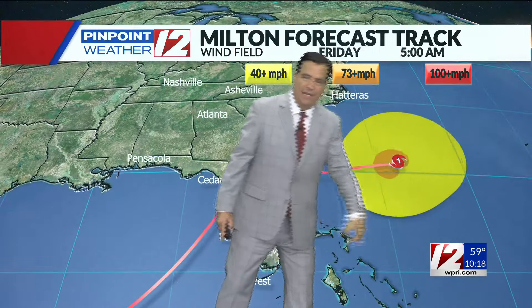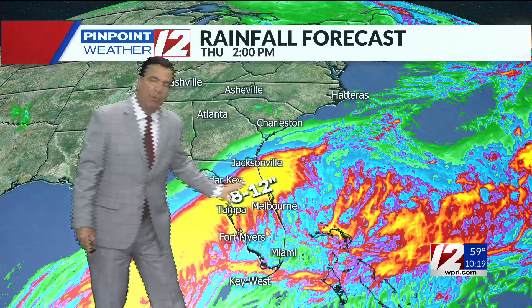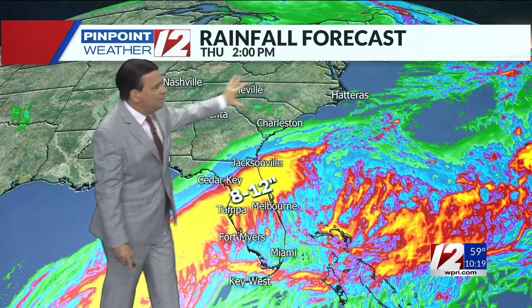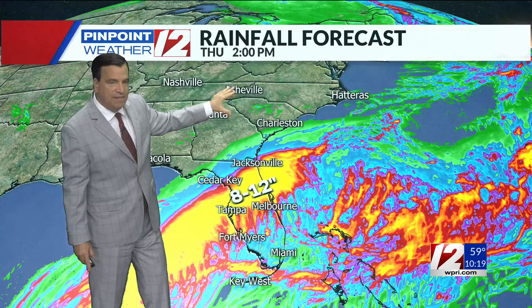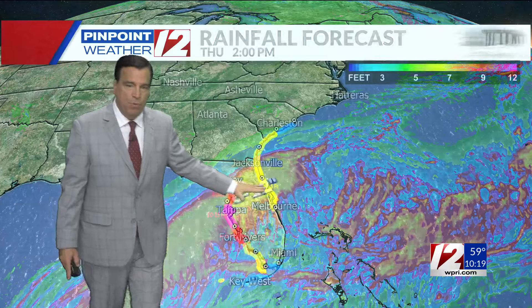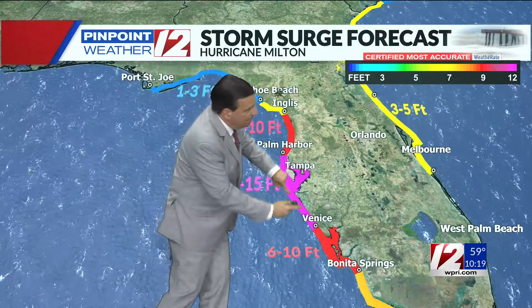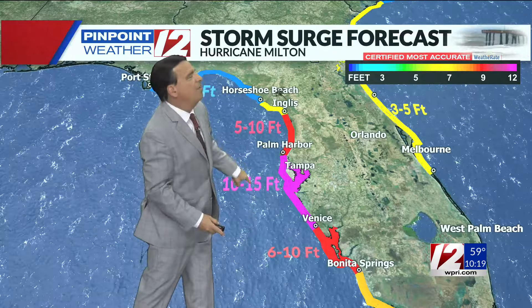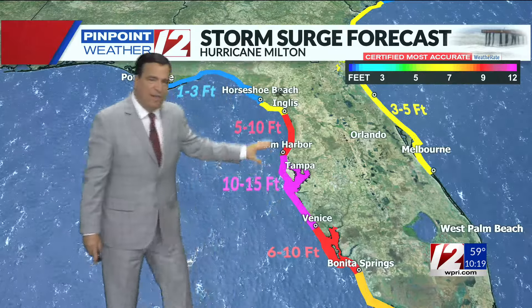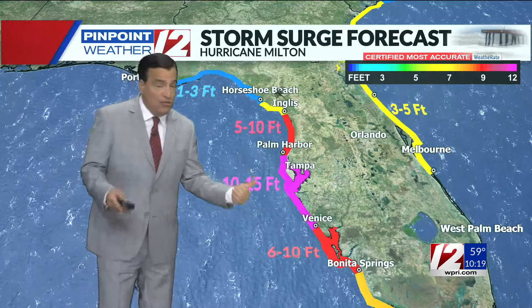It goes onto the east coast side of Florida early Thursday morning, still as a hurricane, then continues to race out to sea by Friday and into Saturday. The rainfall accumulation along the path of the storm shows excessive rains on the order of 8 to 12 inches. I point this out because Asheville, North Carolina and western North Carolina — which already saw historic, devastating flooding — are up in this area. Looks like Milton's heavy rain will stay south of the Carolinas, but we'll watch it closely. Storm surge is without a doubt the most dangerous part — 10 to 15 feet of water being pushed along the west coast of Florida, anywhere from Palm Harbor to Venice. Where exactly the eye tracks will dictate how much water floods into Tampa Bay, not just the surge, but destructive winds and a lot of rain. This is a very serious situation for Florida.